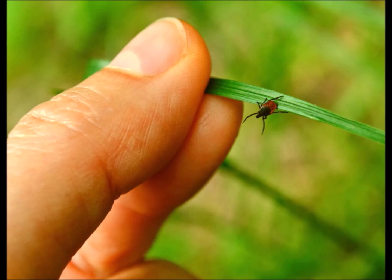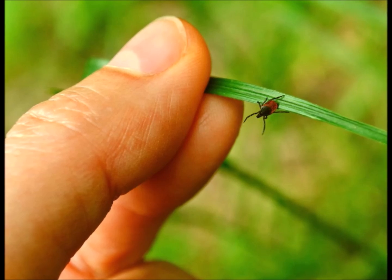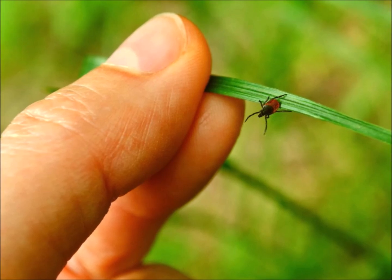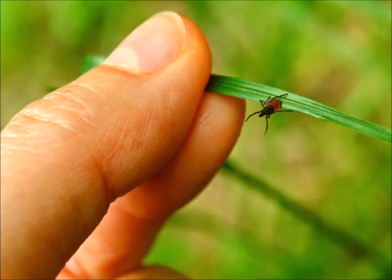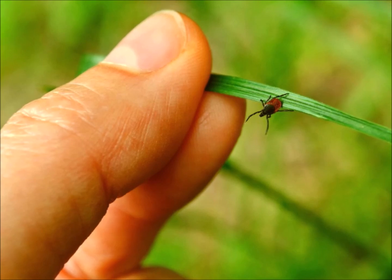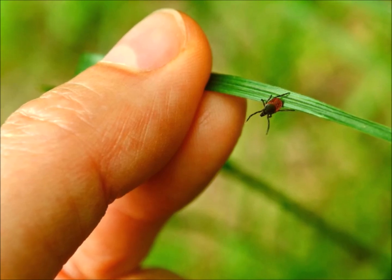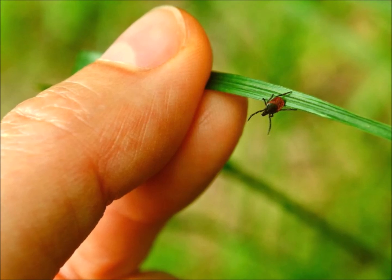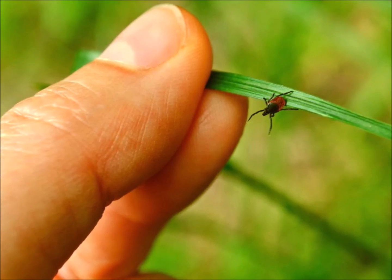It's even possible for a tick to carry three different diseases at once. Ticks in general can live for about two to three years, but spend most of their lives outside of a host or nest. During their lifetime, they'll only have up to three blood meals, which is kind of surprising.